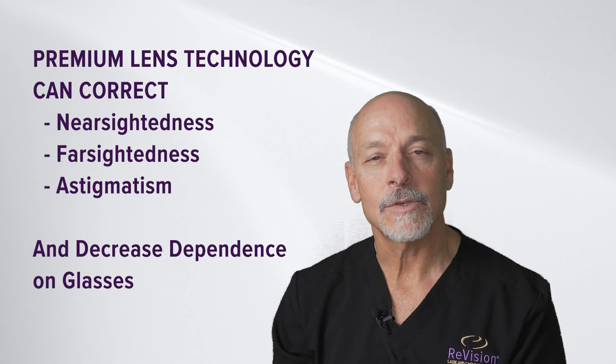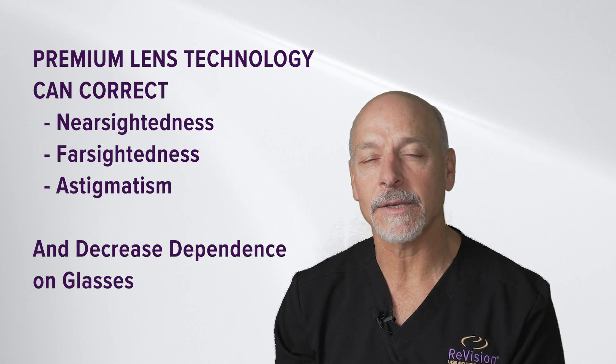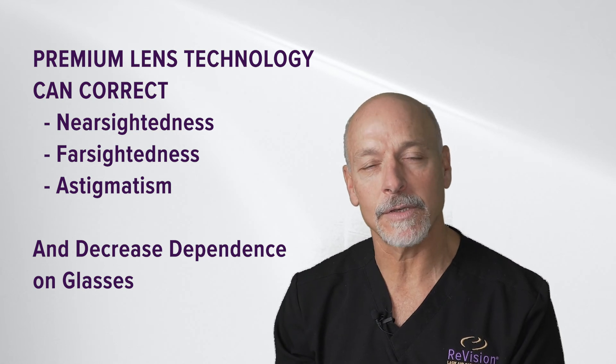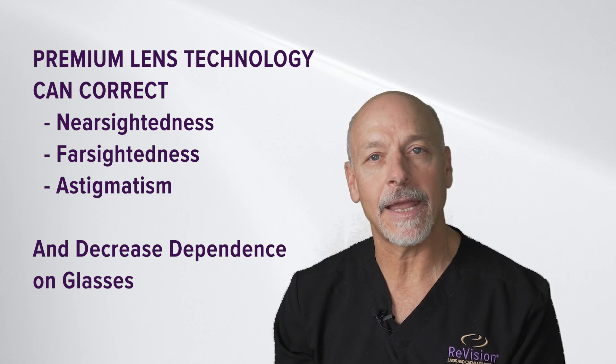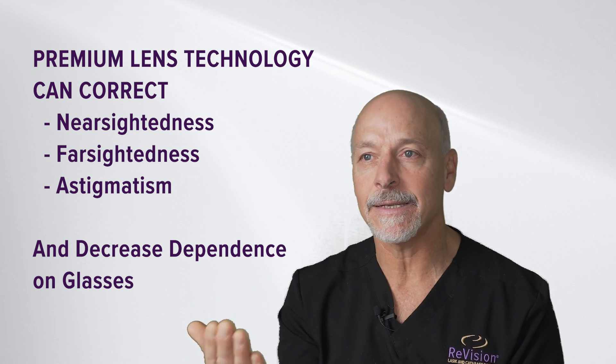These premium lenses don't just replace the cataract lens but also correct for the focusing defects of our eye. We have technology that corrects nearsightedness, farsightedness, and astigmatism. We even have lens technology that can allow a patient's eye to see distance, intermediate, and near again without glasses.